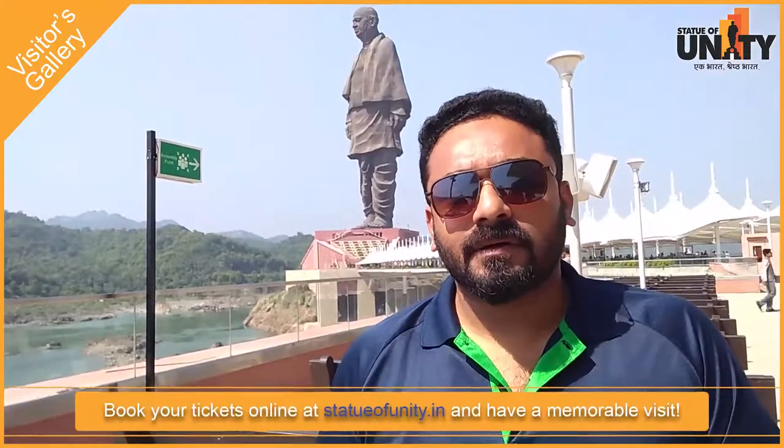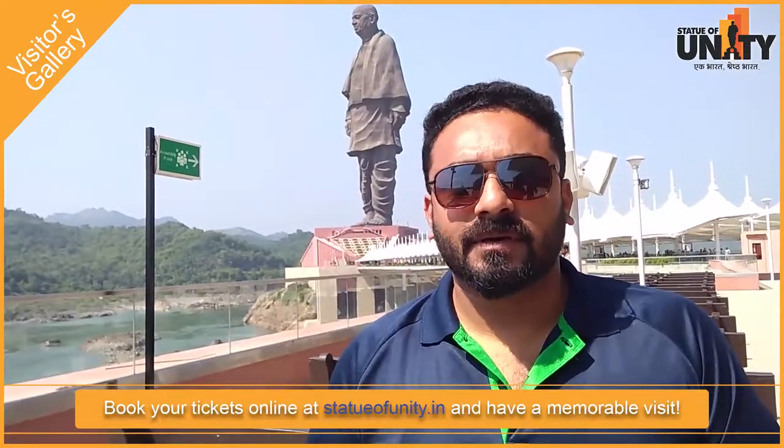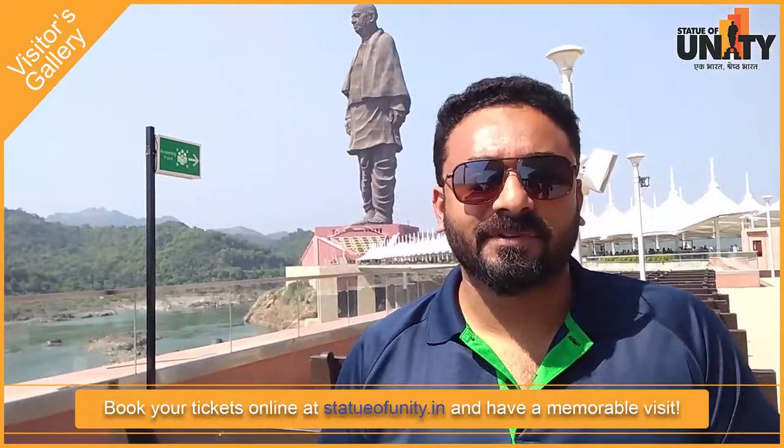Hi, I'm Hani Mustafa from Flywheel. Statue of Unity is a big mark for India. It shows how India is developing and where India is heading to. It's a massive structure, and I'm always impressed with the engineering part — the way it was built in a short span of three and a half years.